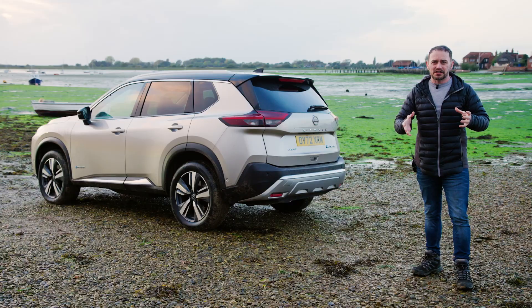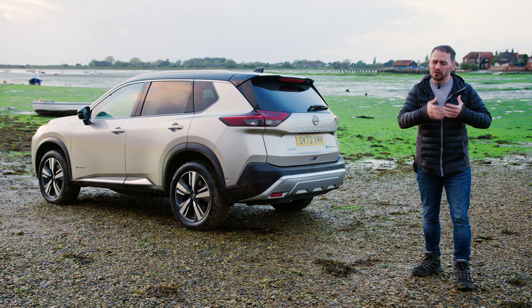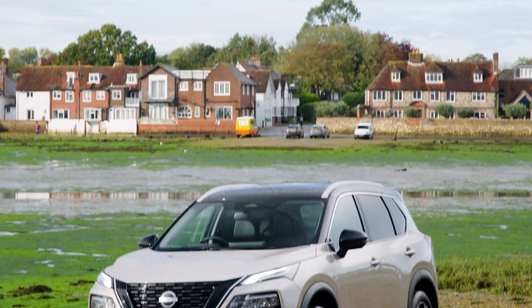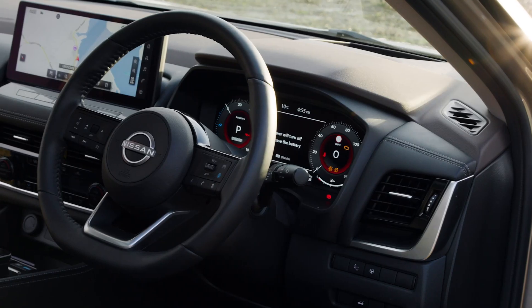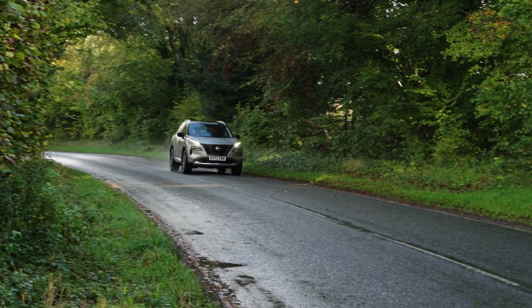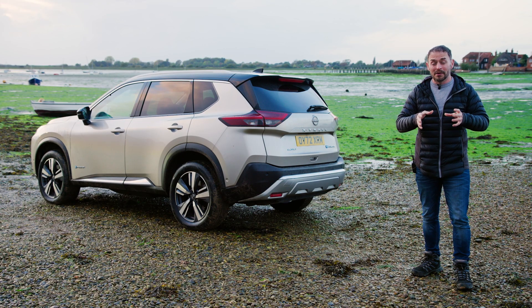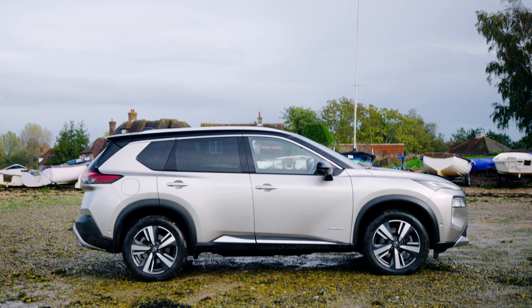The latest generation X-Trail is a far better proposition than the model it replaces. Whereas before it was quite rugged and utilitarian, this one is far more rounded around the edges. Outside it looks far more stylish, the interior build quality is much improved, the drive is a lot smoother, and you've got the addition of that e-power hybrid system which is extremely clever. If you're in the market for a seven-seat mid-size SUV, the X-Trail has to be worth considering.